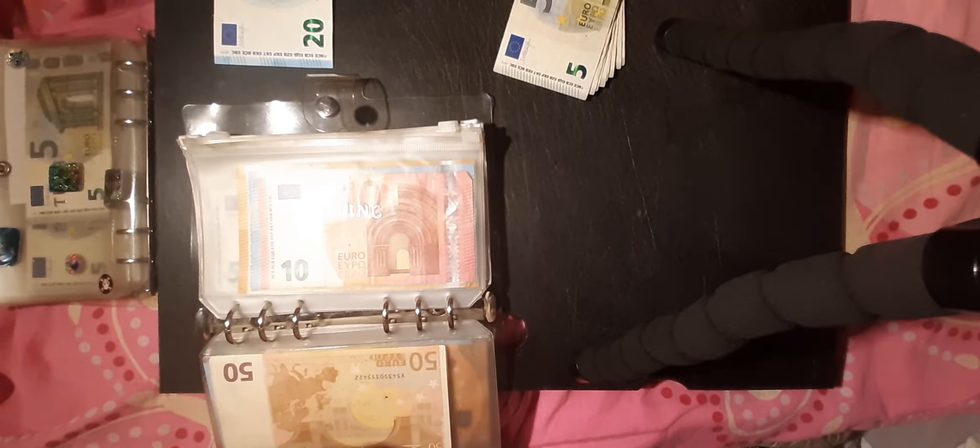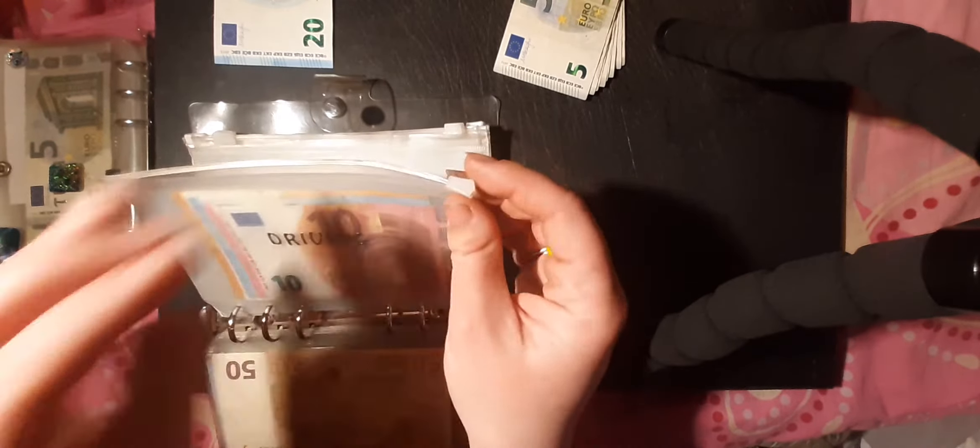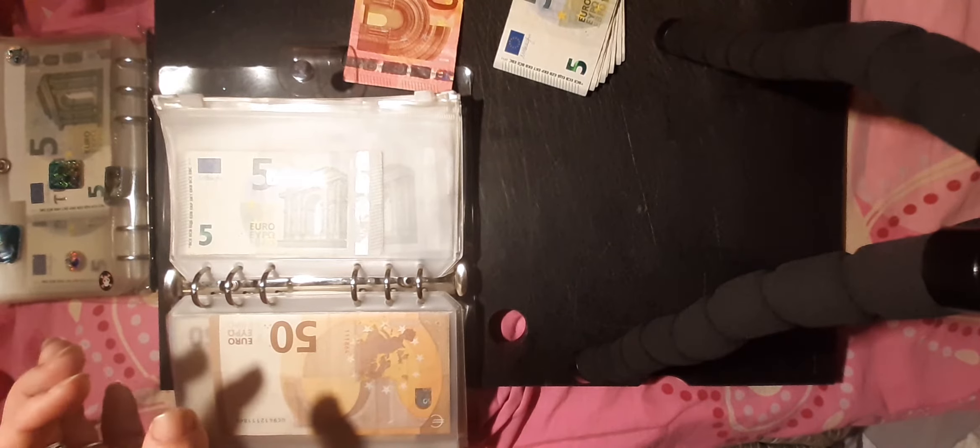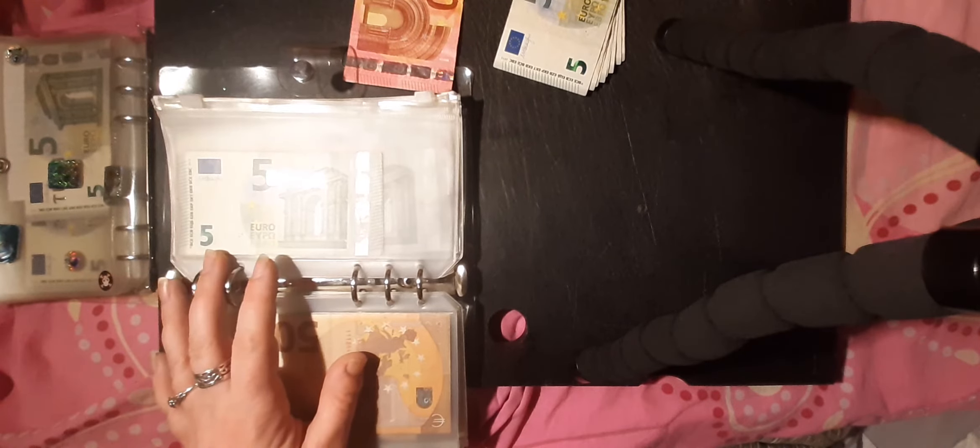Driving is getting 10 — what I'm going to do is take this 10 out and put in a 20. Next is bank and bank is getting 5. And then credit union is getting 10 — putting two fives in this one.